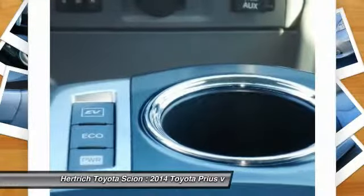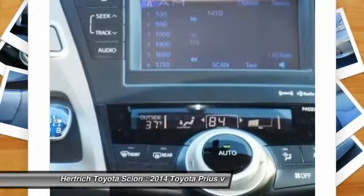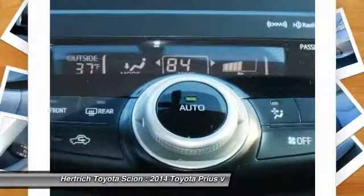The Prius v is an even more cost-conscious hybrid for those looking to maximize fuel economy. Strengths of this model include leading fuel economy, advanced hybrid powertrain, and more models that provide cargo and passenger flexibility.